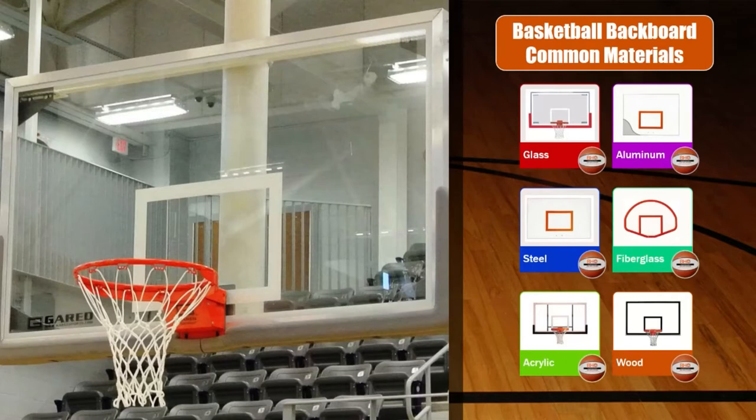While tempered glass is usually reserved for an institutional or professional environment, you can still purchase glass backboard systems for residential use in a variety of sizes. No matter what your reason is for choosing a wall-mounted basketball hoop, you can rest assured Basketball Hoops Online will find you the perfect solution for all of your basketball equipment needs.